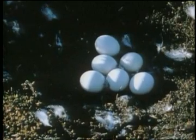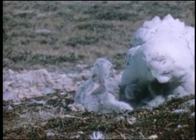Incubation starts as soon as the first egg is laid, so the chicks hatch one after another, and there can be quite a difference in size between the oldest and the youngest. Striking features of the snowy owl are the feathery legs.